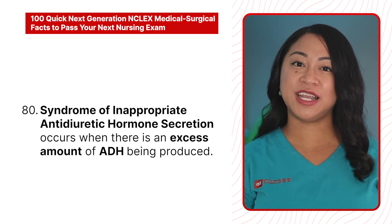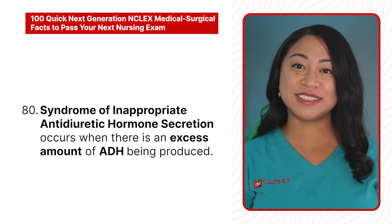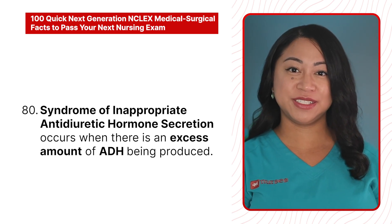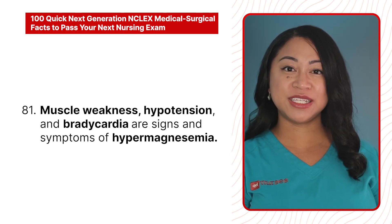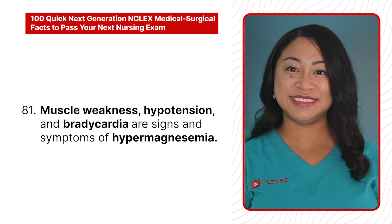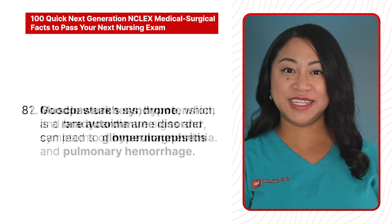80. Syndrome of inappropriate antidiuretic hormone secretion occurs when there is an excess amount of ADH being produced. 81. Muscle weakness, hypotension, and bradycardia are signs and symptoms of hypermagnesemia.